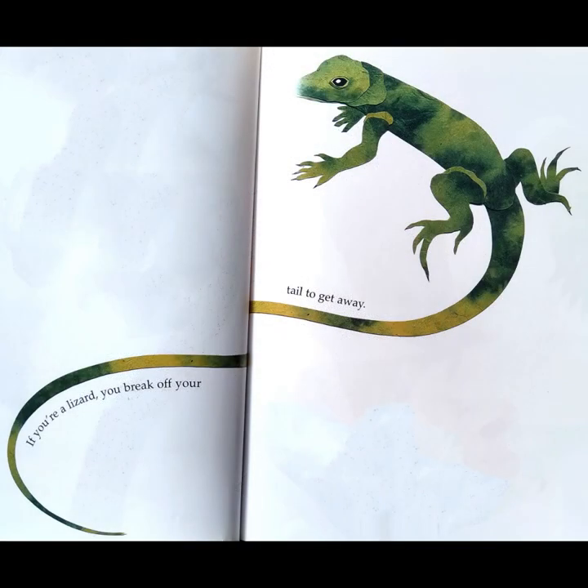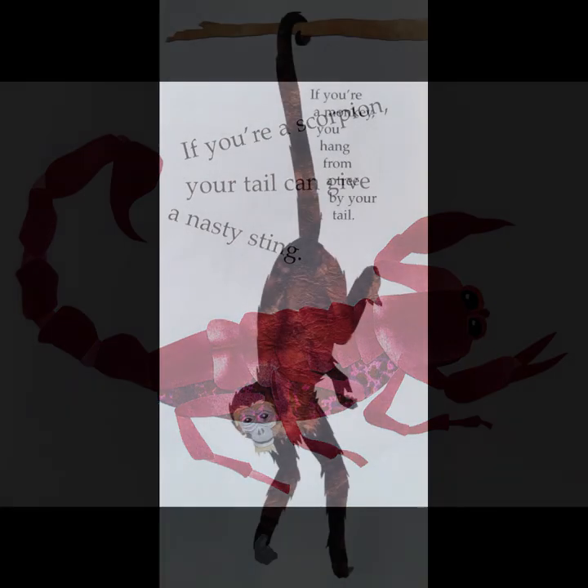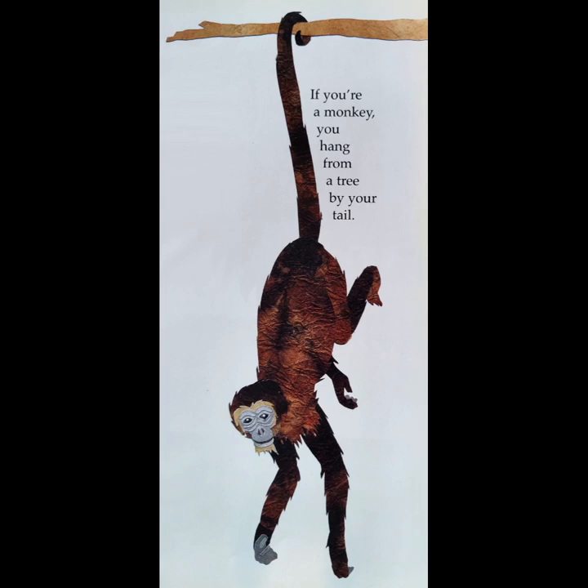If you're a lizard, you break off your tail to get away. If you're a scorpion, your tail can give a nasty sting. If you're a monkey, you hang from a tree by your tail.